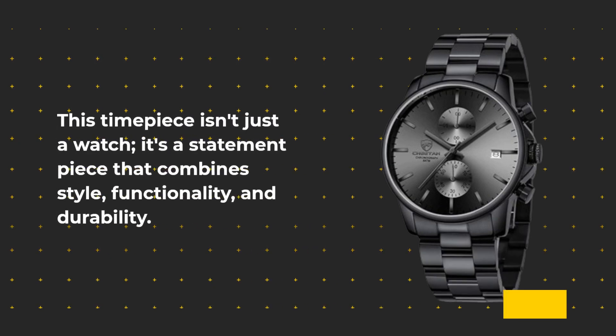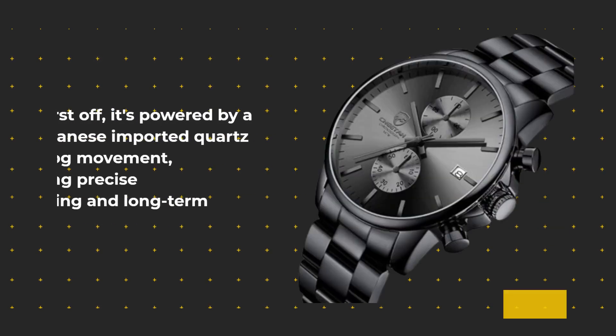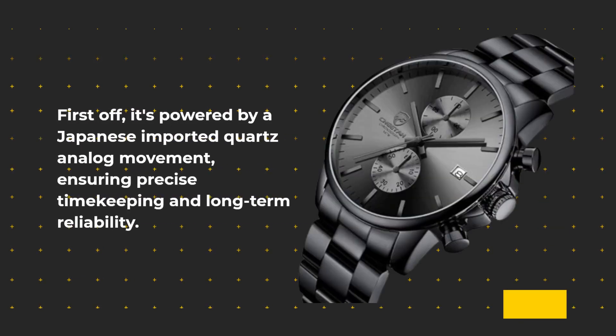This timepiece isn't just a watch. It's a statement piece that combines style, functionality, and durability. Let's talk about what sets this watch apart from the rest. First off, it's powered by a Japanese imported quartz analog movement, ensuring precise timekeeping and long-term reliability.